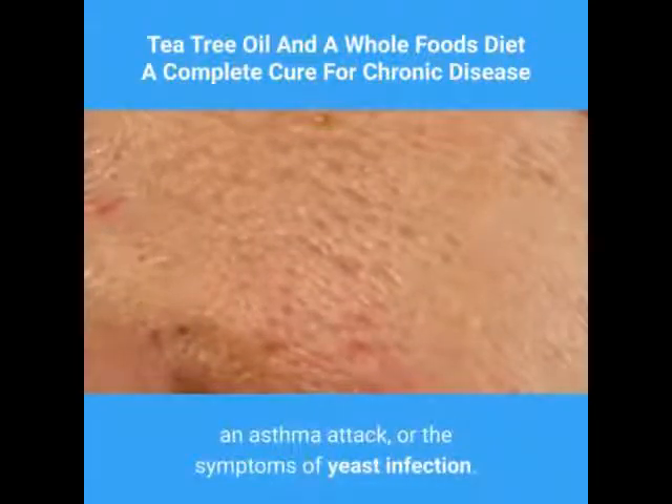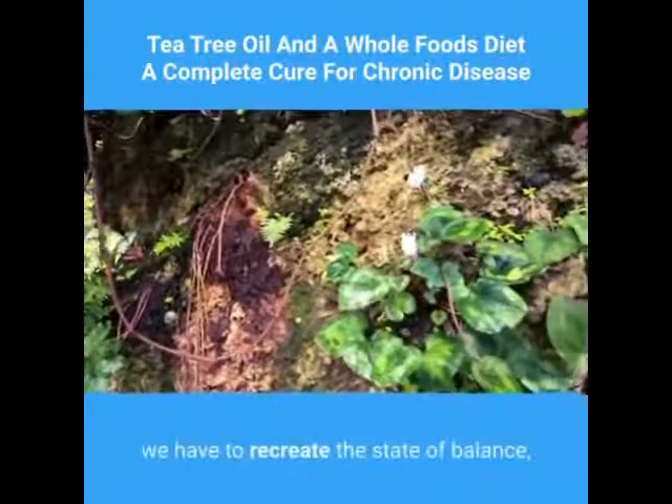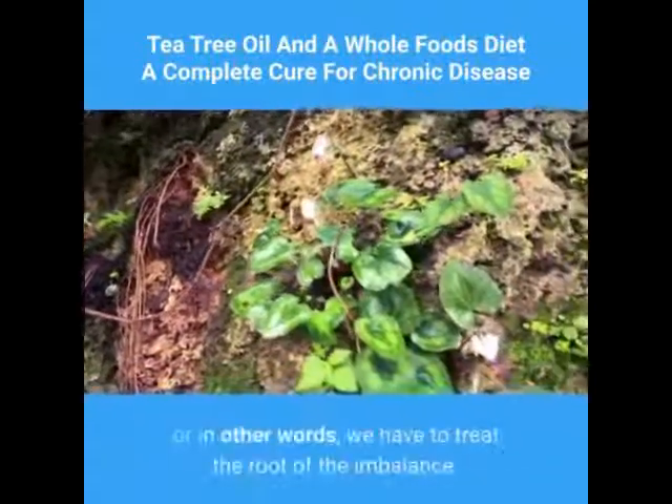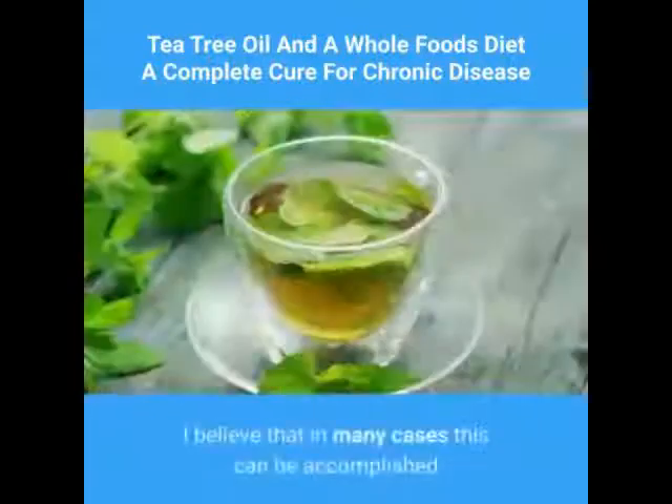In order to effectively treat a chronic condition, we have to recreate the state of balance — in other words, we have to treat the root of the imbalance. I believe that in many cases this can be accomplished through the use of tea tree oil along with dietary changes.